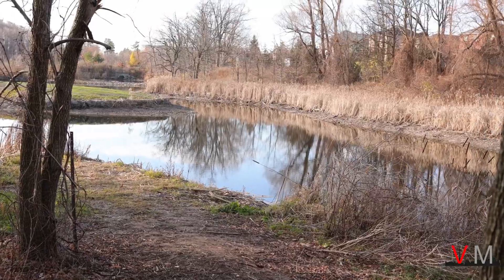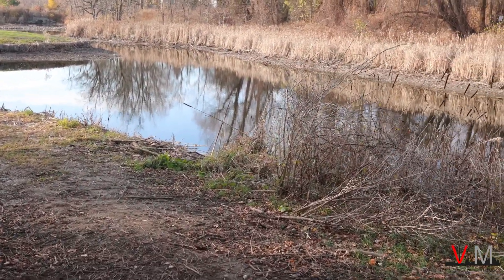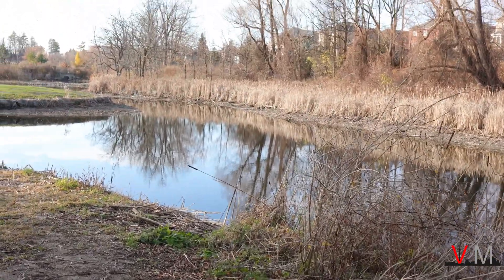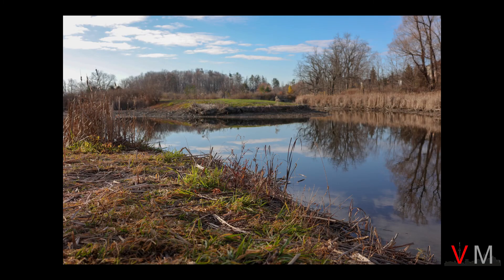One trail, the Cullum Trail, takes you to Cullum Pond, located west of the conservation area. It is a nice little pond, but the day I was there, there was really nothing but stillness in the air. I rather like this photo as there is a near perfect reflection of the trees and the marsh grasses on the water's surface.